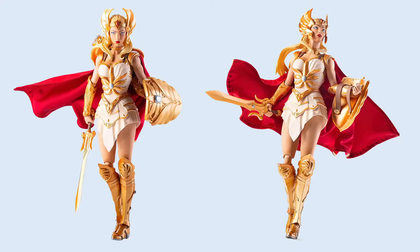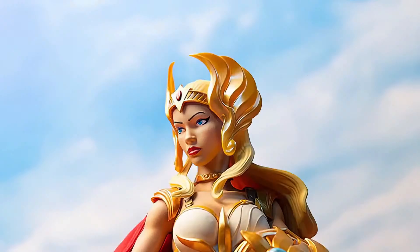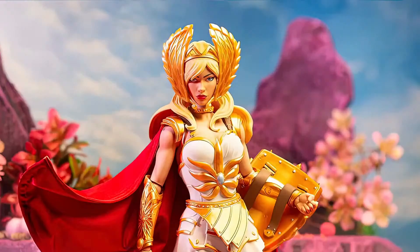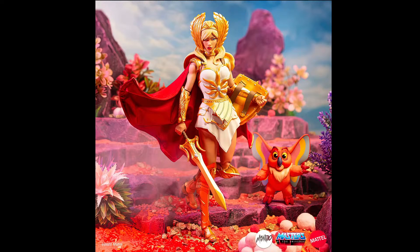So cool. Well, looks like I need to hurry and finish those floors for Castle Grayskull so I can sell them and make some money to pay my credit card off after buying this figure tomorrow.